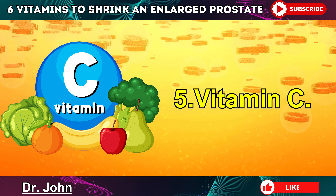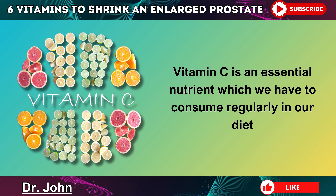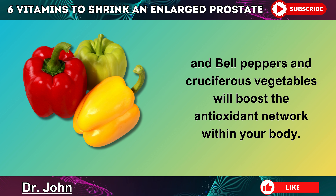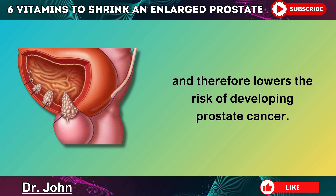Number 5 is vitamin C. Vitamin C is an essential nutrient which we have to consume regularly in our diet from plant-based foods like salad leaves, vegetables, berries, and fruits. Eating foods like cabbage, sauerkraut, strawberries, and bell peppers, and cruciferous vegetables will boost the antioxidant network within your body. The real vitamin C complex helps to prevent and reduce oxidative damage in the prostate cells, and therefore lowers the risk of developing prostate cancer.